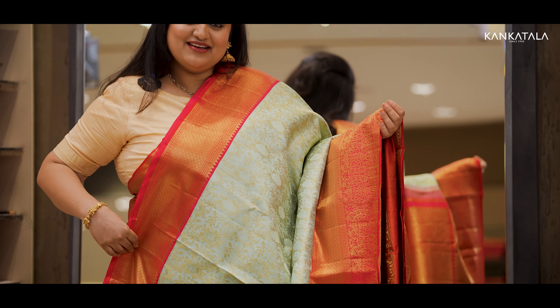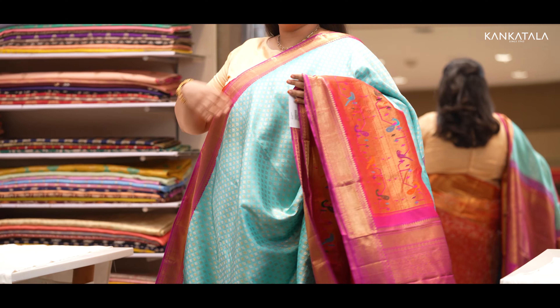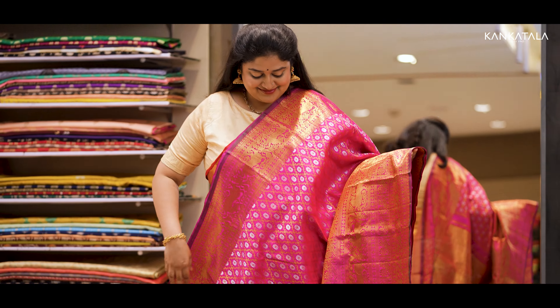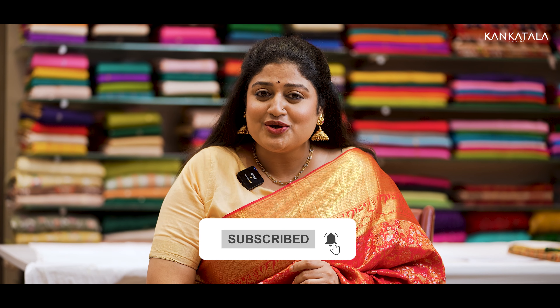I hope all of you enjoyed today's stunning showcase of bridal silk sarees from Kankatala. As for my favourite, it was very hard to choose because they're all so pretty. Do let us know your feedback in the comments section below, and we'd love it if you can subscribe to our YouTube channel as well. Thank you for watching and we'll meet in the next video.